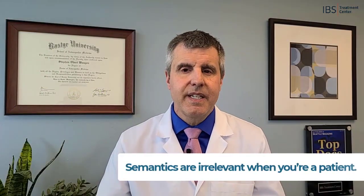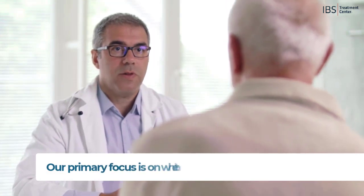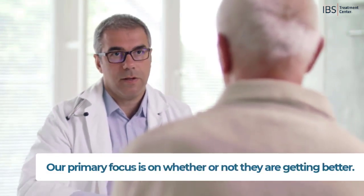When you're a patient, you just want to get better — you want to know how to get better. And that's how we treat our patients, because our primary focus is on whether or not they're getting better, not just whether or not we're telling them something that sounds really fascinating. But this series is about inflammatory issues and inflammatory food reactions, so I have to clarify these differences.